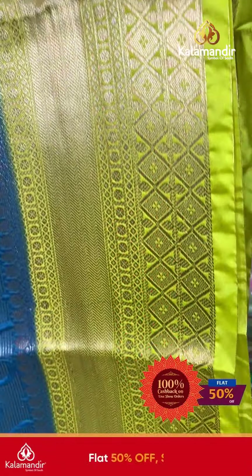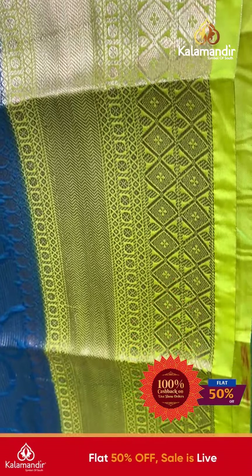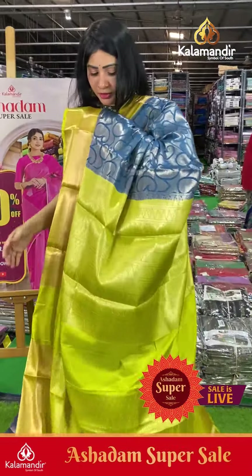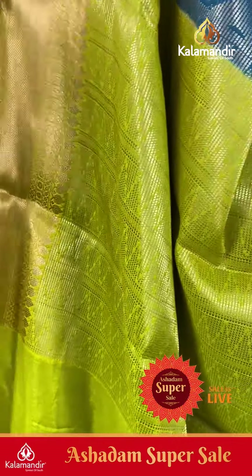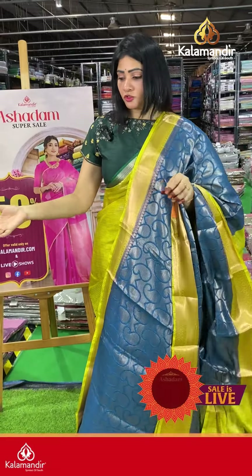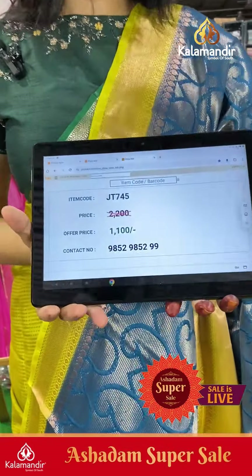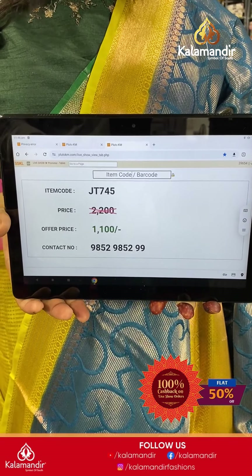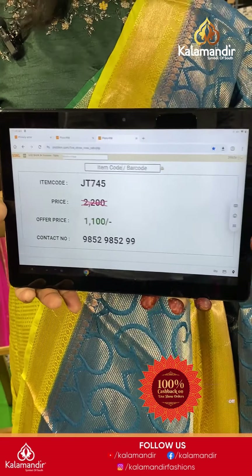The border is in lime green color with diamonds along with florals, redrafts and leaf designs. The contrast pallu is the same color, and the blouse is a brocade blouse giving a very grand look. Item code JT745, offer price ₹1100 only.